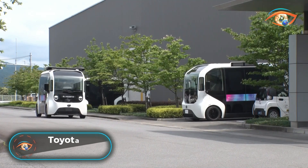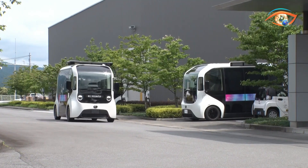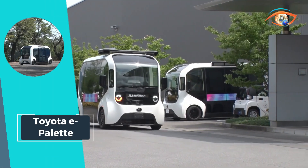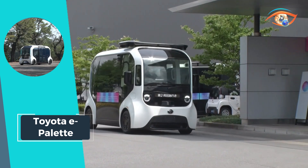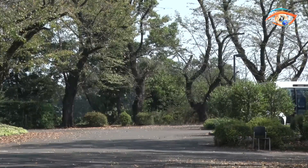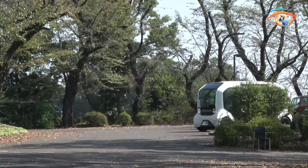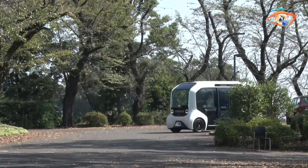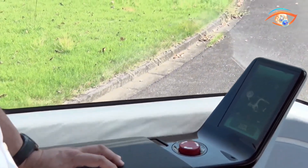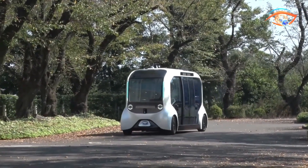Toyota e-Palette. The Toyota e-Palette is a next-generation battery electric vehicle designed to achieve a mobility-as-a-service concept. Built to disrupt city transport systems, the e-Palette is an electric self-driving vehicle conceived for various uses, providing a sustainable mode of transportation. It can be adapted to various forms and purposes due to its modular structure, where it can be used as a ride-sharing service, delivery service, or even a moving store.